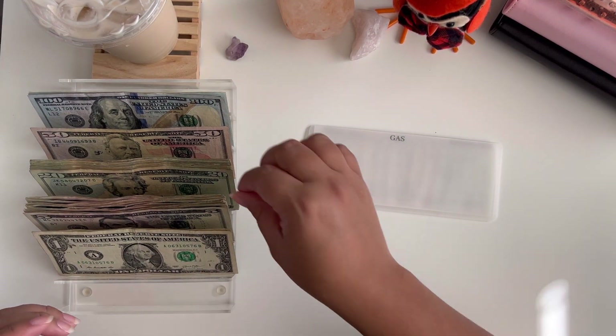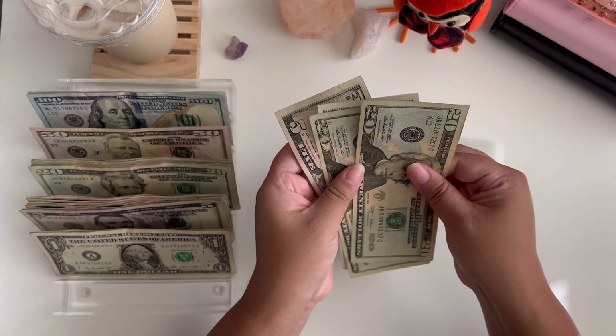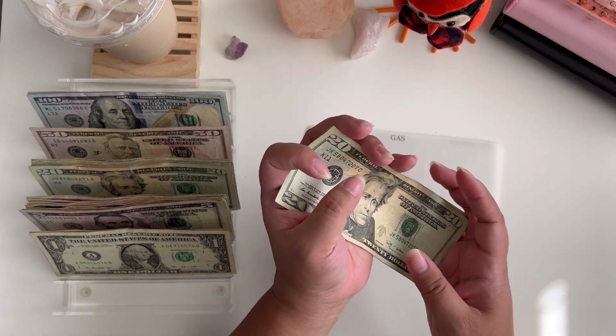Gas is going to be getting $50, and I like to do that as two $20s and two $5s — $20, $40, $45, and $50 — because usually we'll do $25 and $25.